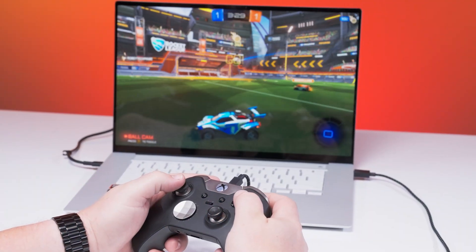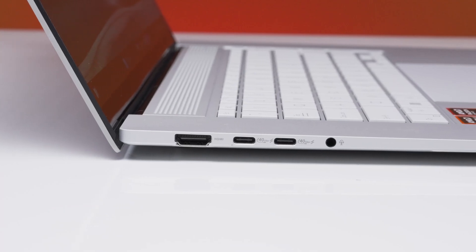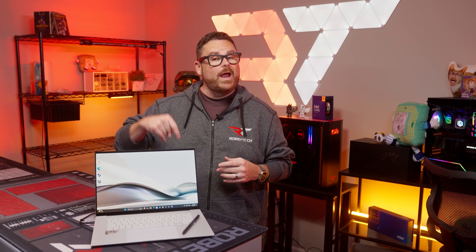Ryzen AI 300 is here, and we get our first look at AMD's latest mobile platform with the ASUS ZenBook S16. It is a crazy thin and light laptop that is neither thin nor light on features. Will this laptop guide us towards Zen 5's vision of mobile nirvana? We're about to find out right here, right now, on Robitech.